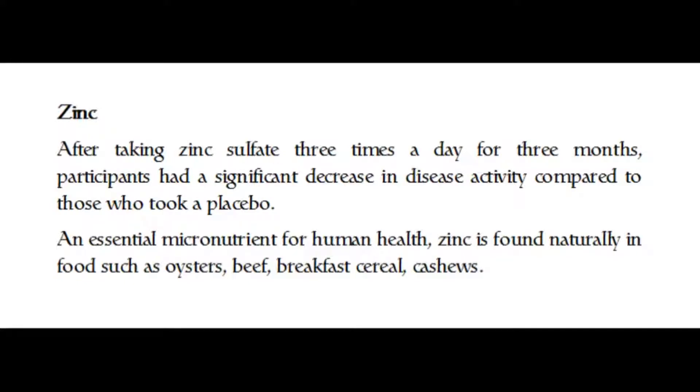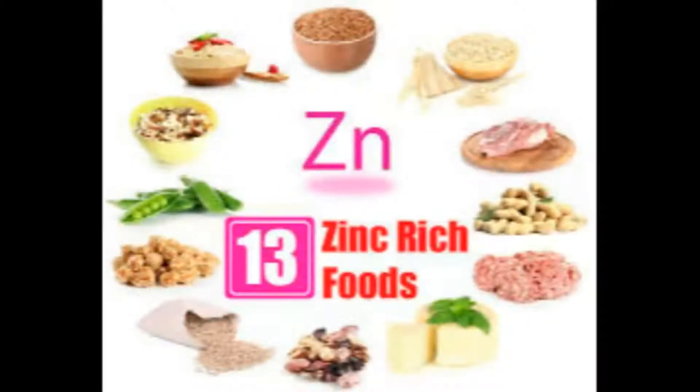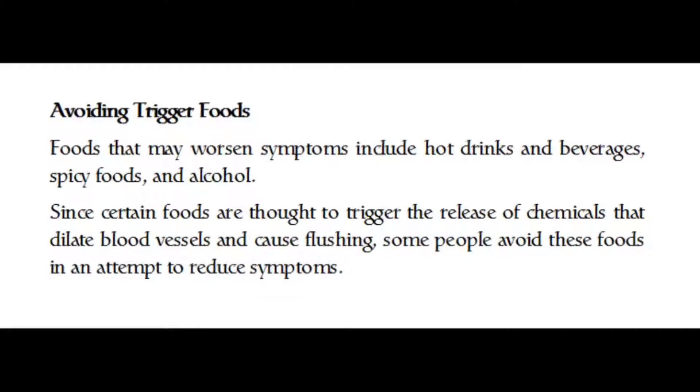Adopting an anti-inflammatory diet may possibly protect against diabetes, metabolic syndrome, and obesity. Regarding zinc, after taking zinc sulfate three times a day for three months, participants had a significant decrease in disease activity compared to those who took a placebo. An essential micronutrient for human health, zinc is found naturally in foods such as oysters, breakfast cereal, and cashews.